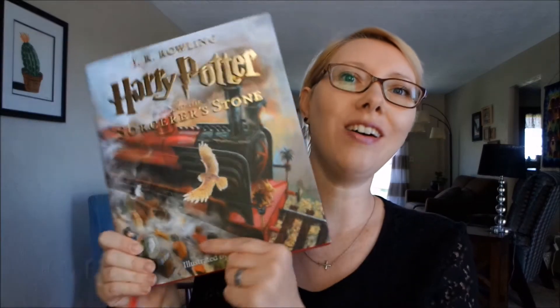My husband ordered it on Amazon. It has a list price of $39.99 and on Amazon it was like $23. We were on the list and it said it was out of stock, so we didn't expect to get it until like Christmas or later. But it came in the mail already.